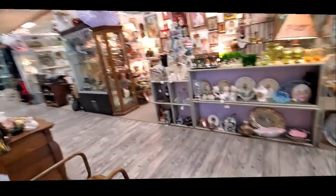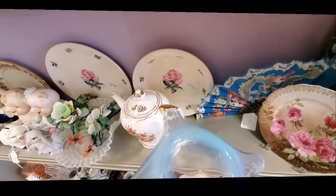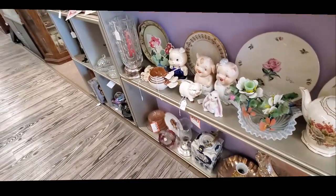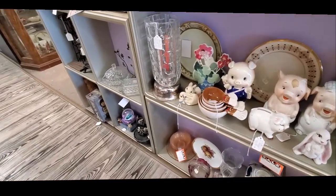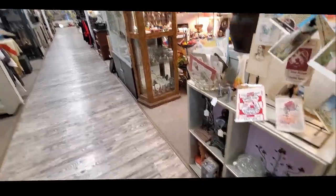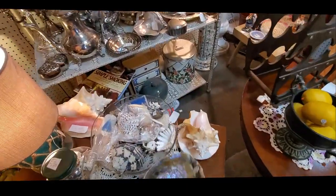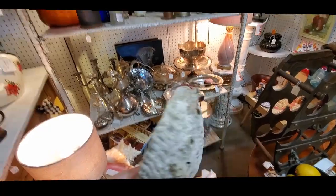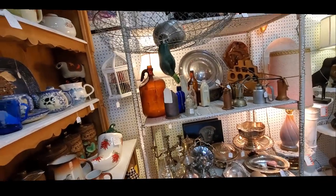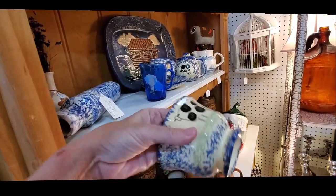I'm looking away from the blue opalescent glass — I'm just looking away. What do I spot? More pretty blue glass. I was surrounded. I thought these little piggies were very cute, and the little lop-eared bunny. I saw a little table full of seashells, including an abalone, and it was actually priced really well.